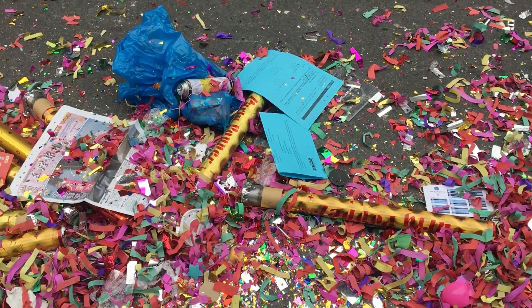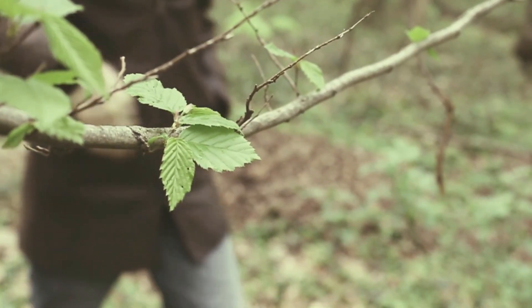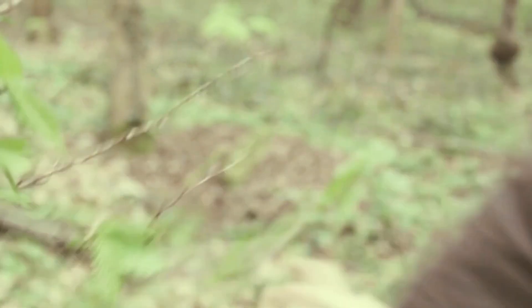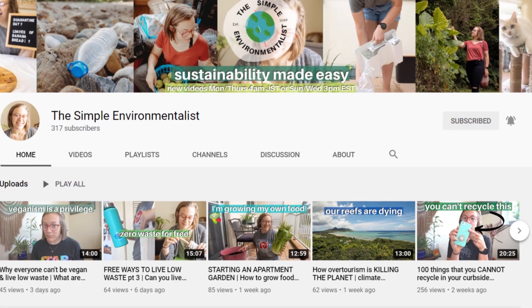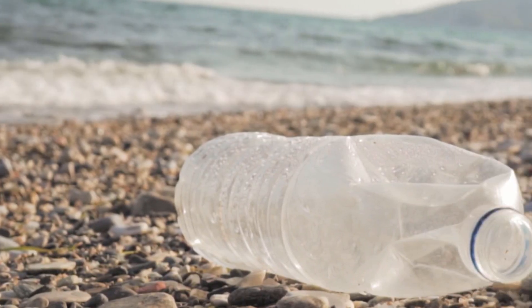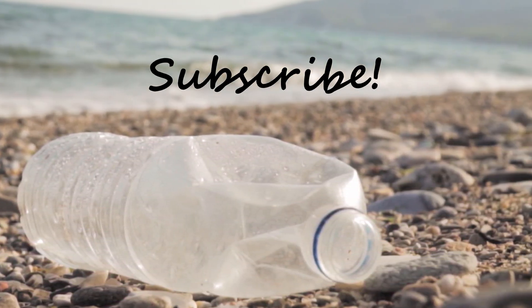But don't worry, all is not lost. We can still take small simple steps as individuals that can really make a difference in this world. To know more about what you can do to reduce microplastics, watch the video on the Simple Environmentalist. Make sure you check out her channel and subscribe. If you learned something new from this video, do leave a comment and a like, and if you're new here, subscribe to this channel as well. Thank you for watching.